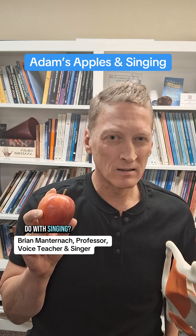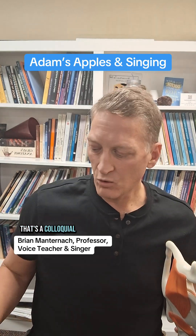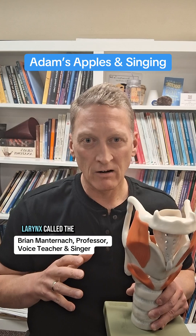Does everyone have an Adam's apple? And what does it have to do with singing? Essentially, that's a colloquial term for a part of the larynx called the thyroid cartilage.